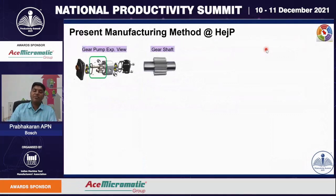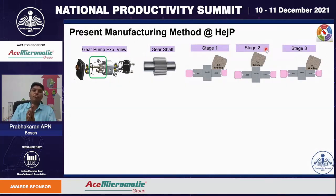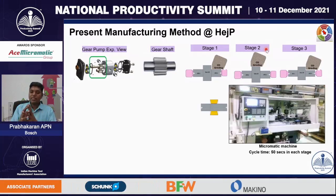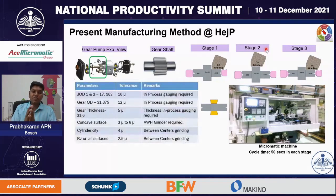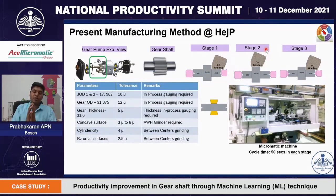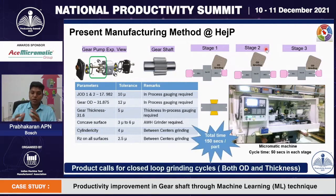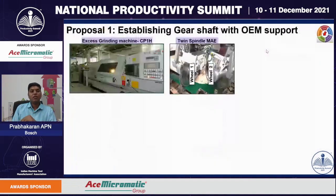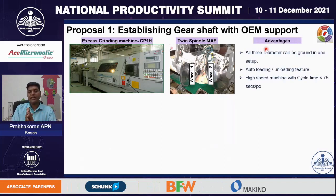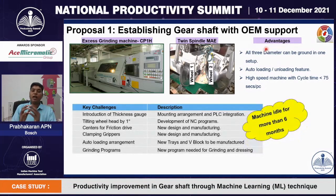Let us understand how the manufacturing process is carried out in Hejala plant. This is the exploded view of the gear pump. In Hejala plant, they are doing OD grinding in three stages in a conventional machine, and each stage consumes 50 seconds cycle time. Some of the quality requirements are: diameter tolerance ranging from 5 microns to 12 microns, and dimension and form tolerance requirements from 2.5 microns to 6 microns. The total cycle time is 150 seconds, and this product calls for a closed loop grinding for OD and thickness.